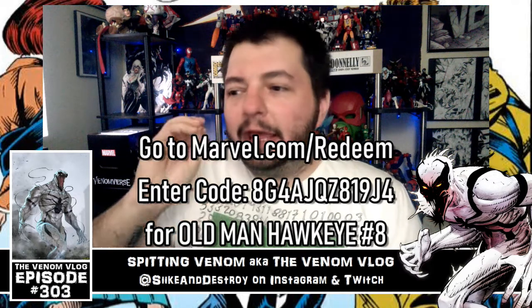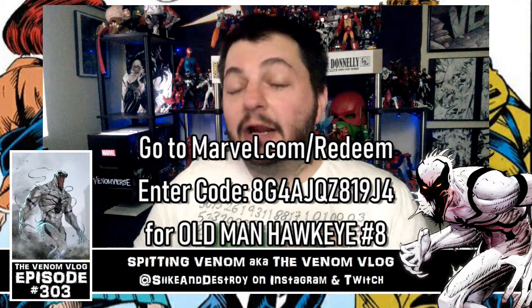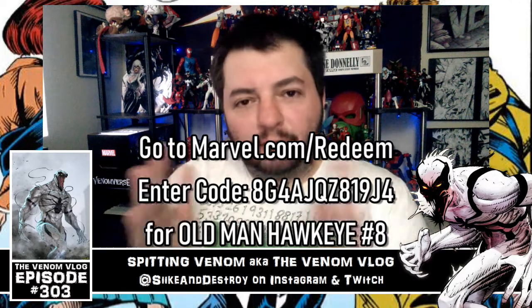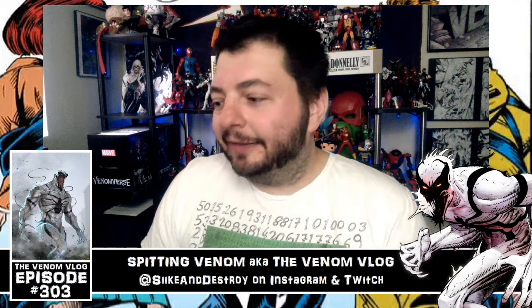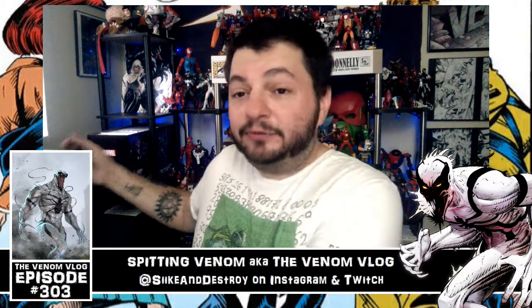We'll have more movie news coming up — as you know, Venom crossed 800 million and other things we'll get to as soon as we can. But as of today none of that has happened yet, so I'm covering what I currently have. We did the comic book review last episode, and in this episode we're going to look at this amazing statue.